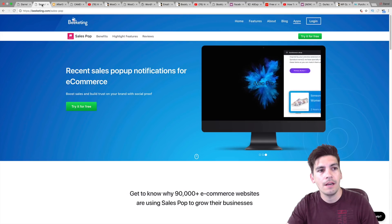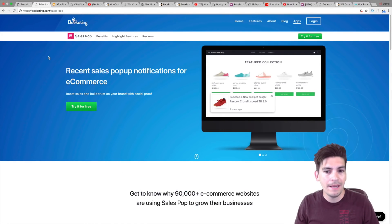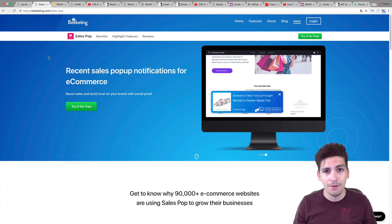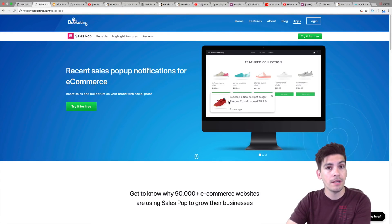So first, let's talk about Beeketing. What is Beeketing? Beeketing is a plugin that basically allows those little sales notifications saying someone bought this, someone bought that. I'm sure you have seen a lot of websites that use this feature. Right here, you can see it has that little popup: somebody bought this and somebody bought that. It kind of tells your visitors to go purchase it. The great part about this plugin is that it's free.